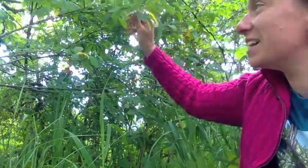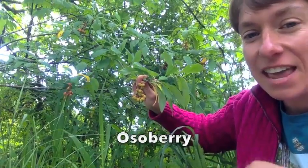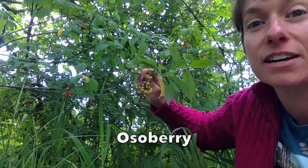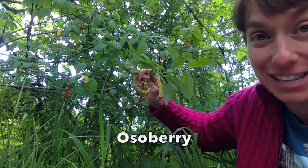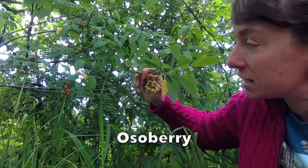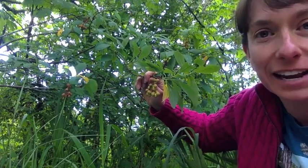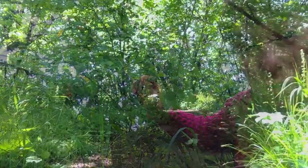This bush back over here is an osoberry, and here are the berries right here. They are kind of a green color at first, then they get a reddish hue, and then they turn a deep purple if the birds don't get them first. Usually the birds eat them before they get to the purple stage. They're also called Indian plum because they look like mini little plums, and there is a large pit inside, so there's not actually that much to eat on the fruit, but birds seem to really enjoy them.